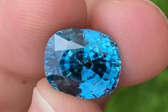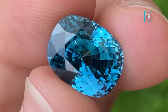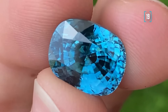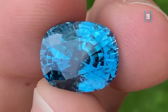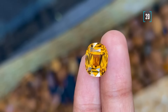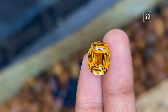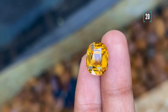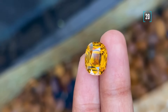Next, we have numbers 19 and 20: Zircons. Zircons come in a wide range of colors, and they're actually mined right here in Tanzania as well, in an area called Tunduru, near the border with Mozambique. The blue zircon you see in the video is from Burma, while the golden one is from Tanzania. Zircons are fascinating gems — they're incredibly durable, with a hardness of 7.5 on the Mohs scale. While they may not be as well known as diamonds or rubies, they are still highly sought after by collectors and investors alike.